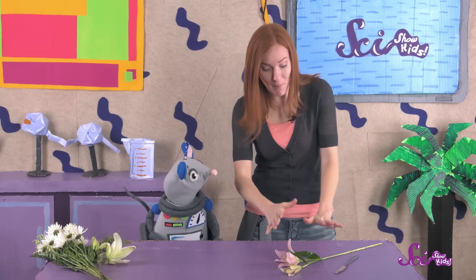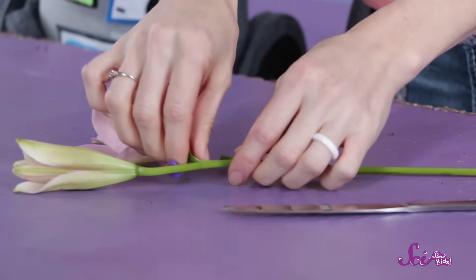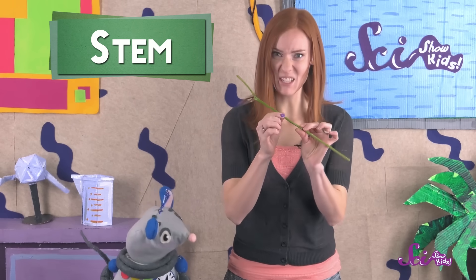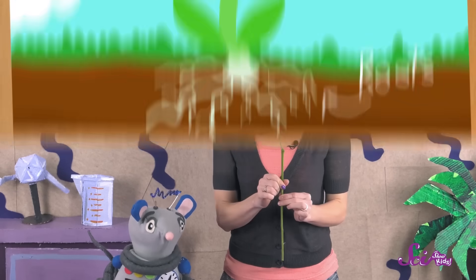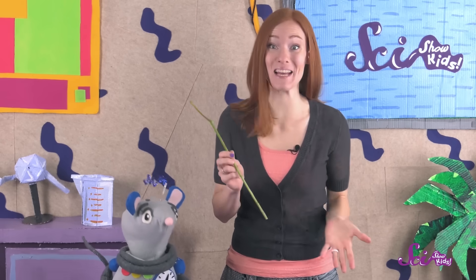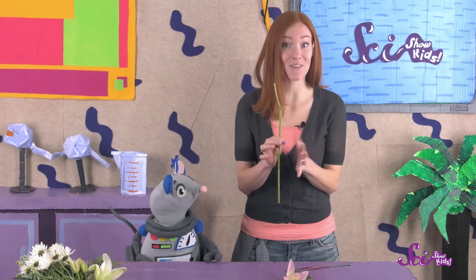The first thing you should do is separate all the main parts of the flower. Cut the flower off of the stem, then take off the leaves. The stem is really strong and stiff because it needs to support the rest of the plant. The stem also connects to the roots of the plant. The roots suck up water and nutrients from the ground, and the stem brings them to the leaves and flowers. This flower's roots were already trimmed off, which is why you can't see them. Another one of the stem's jobs is to bring food from the leaves to the flower.